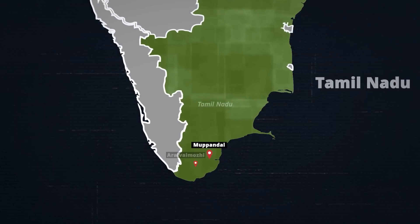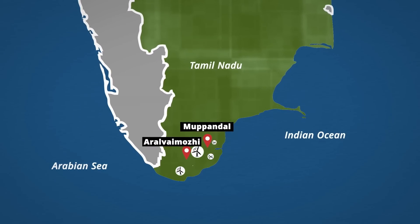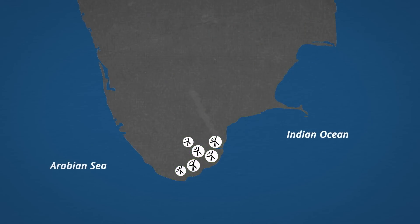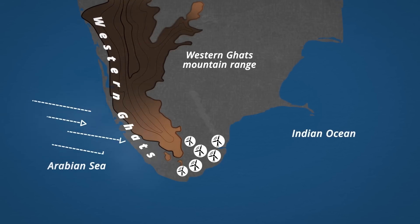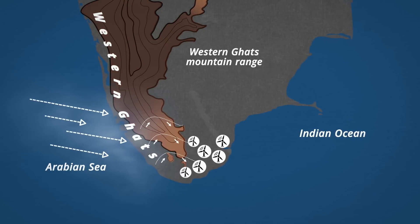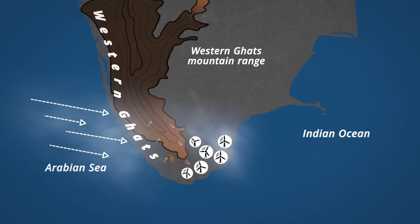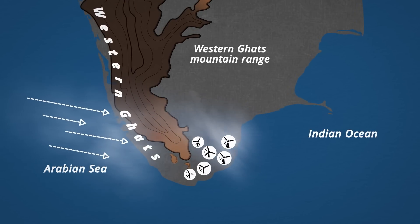The towns of Muppandal and Aralvaimozhi in Tamil Nadu, where most wind turbines are located, are flanked by the Western Ghats mountain range. When the Arabian Sea winds pass through, they are blocked by the mountains and forced up, resulting in a strong breeze on the sheltered side — and that's where the wind farms are located.